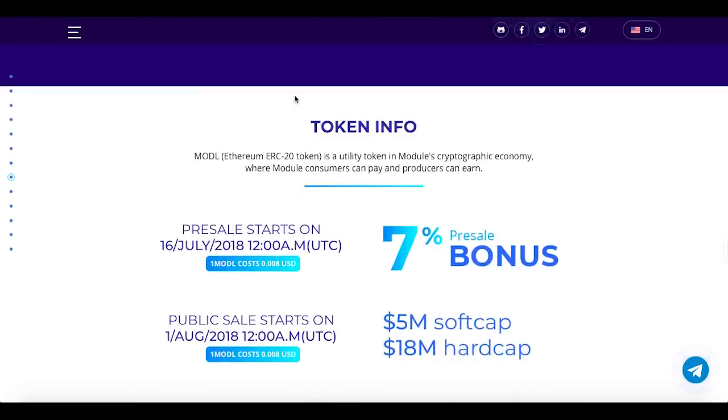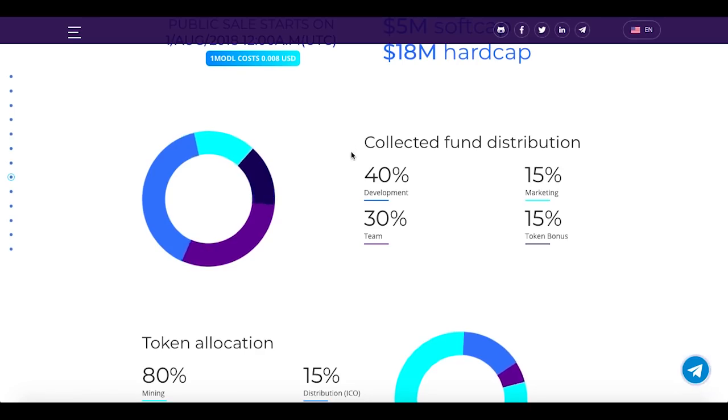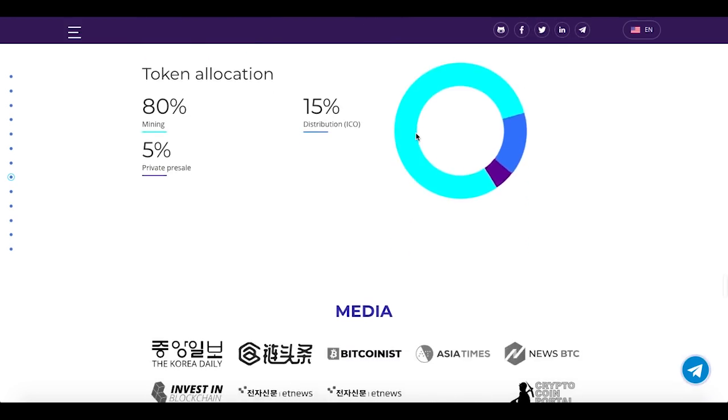Here we have the token info. The pre-sale started on the 16th of July; it is an ERC-20 Ethereum token. Collected fund distribution: 40 percent will go to development, 15 percent to marketing, 30 percent to the team, and 15 percent as the token bonus. Token allocation: 80 percent to mining, 15 percent for distribution, and 5 percent to the private pre-sale.